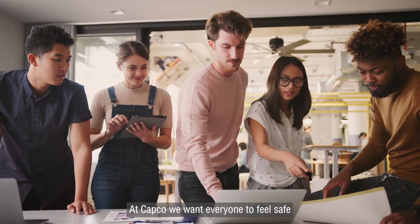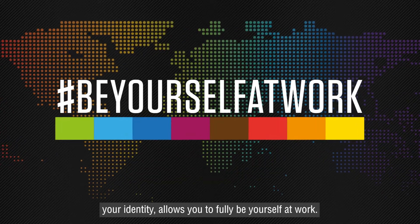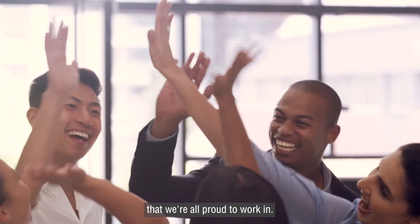At Capco we want everyone to feel safe. Knowing that your colleagues respect your identity allows you to fully be yourself at work — that unique part of the Capco culture that makes us a dynamic and diverse workplace that we're all proud to work in.